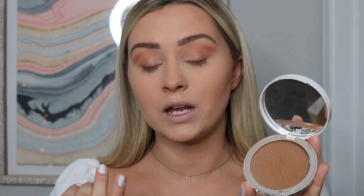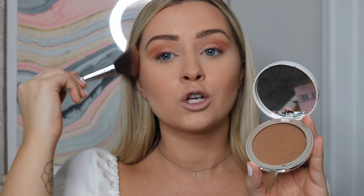Now we're going to start doing face stuff. IT Cosmetics Bye Bye Foundation Powder — I put this all over my whole face, but I also have it in a darker shade, Deep Honey. We're going to go in and start contouring with this. I really like it because the powder stays on so well. Using my blush brush, taking this super lightly because it's super pigmented.